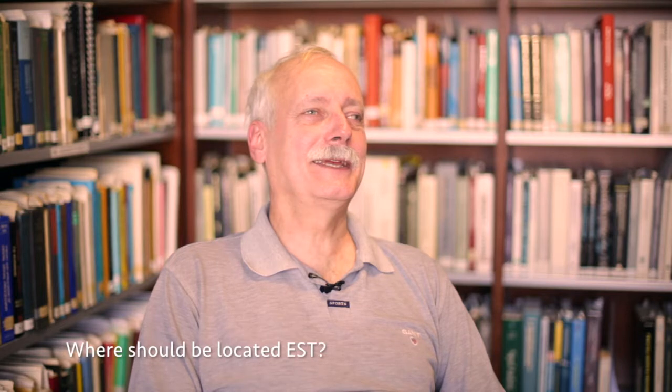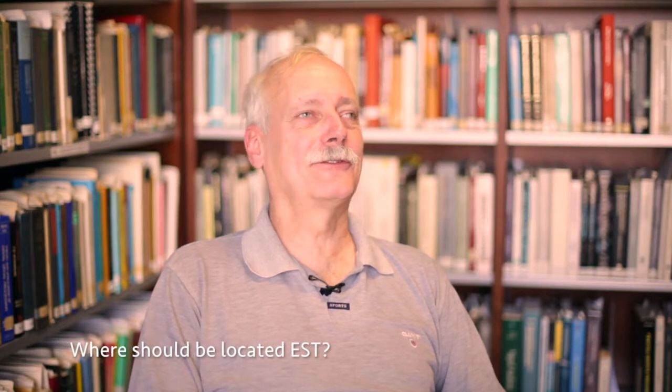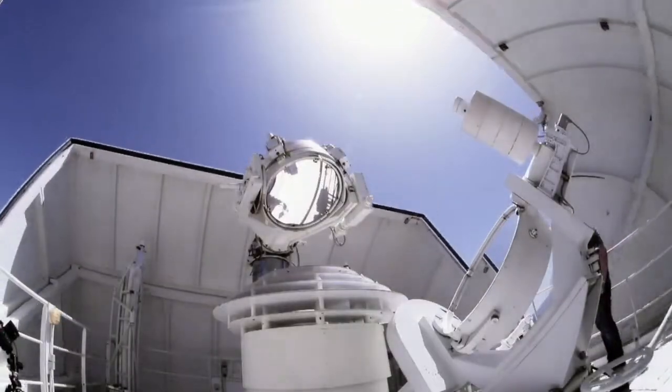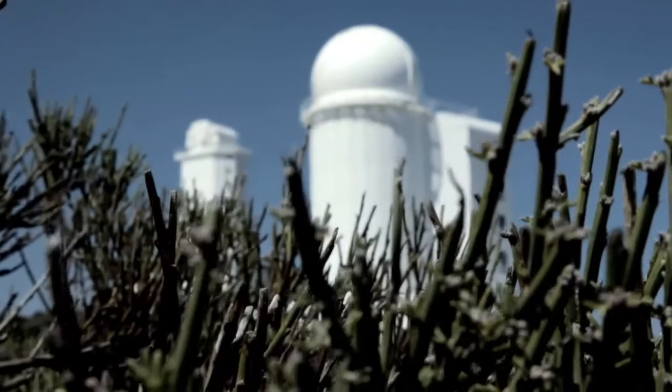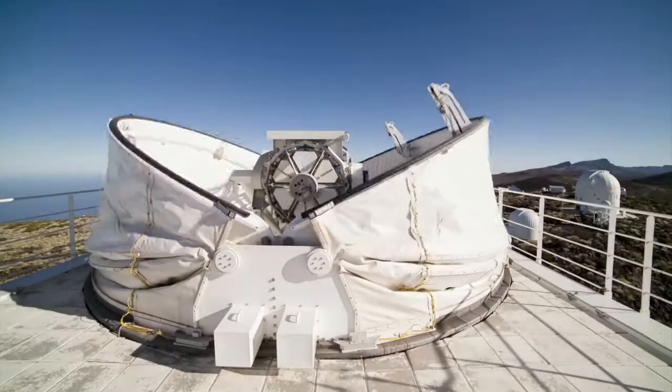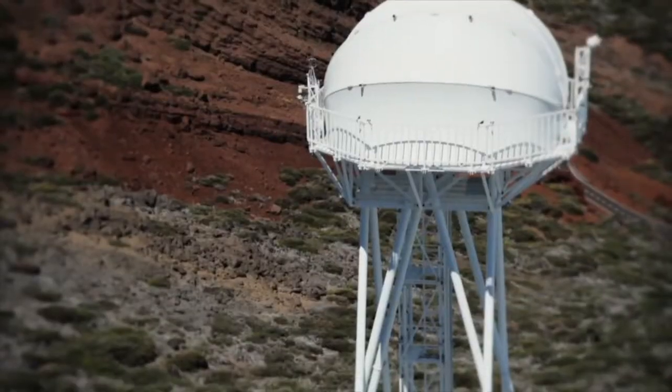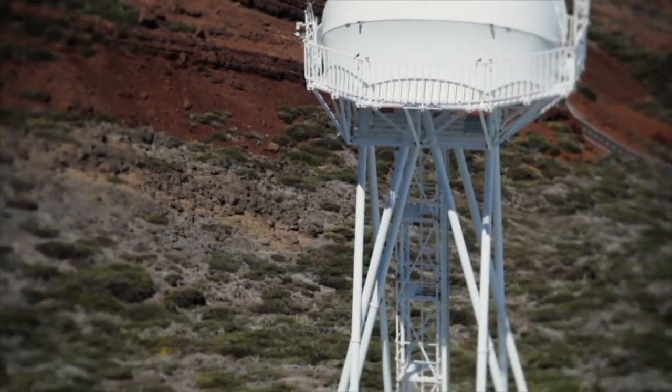There have been very many campaigns to find the best observing conditions on Earth for telescopes, and one location that has come up repeatedly is the Canary Islands — Tenerife and La Palma. The existing telescopes are there for that reason, and it is also the ideal place for the European Solar Telescope. It's probably the best place in the whole world.